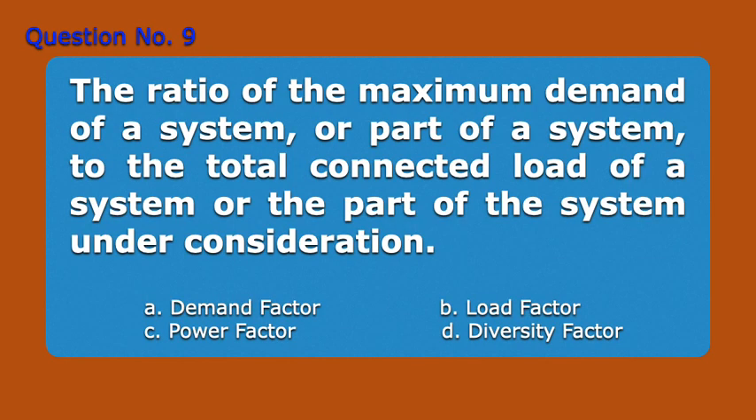Question number 9. The ratio of the maximum demand of a system or part of a system, to the total connected load of a system or the part of the system under consideration. A. Demand factor. B. Load factor. C. Power factor. D. Diversity factor. Answer: A. Demand factor.